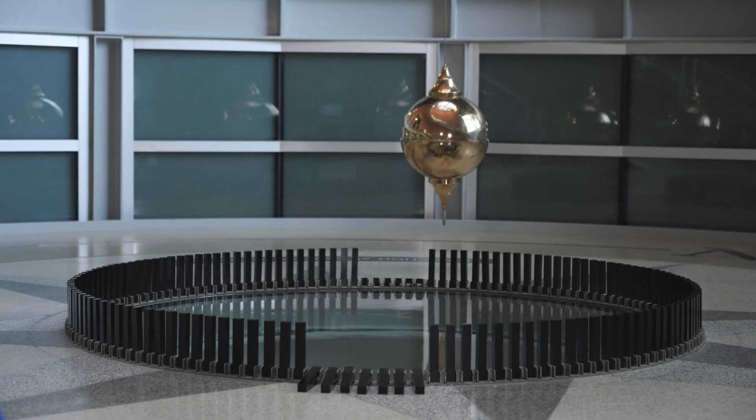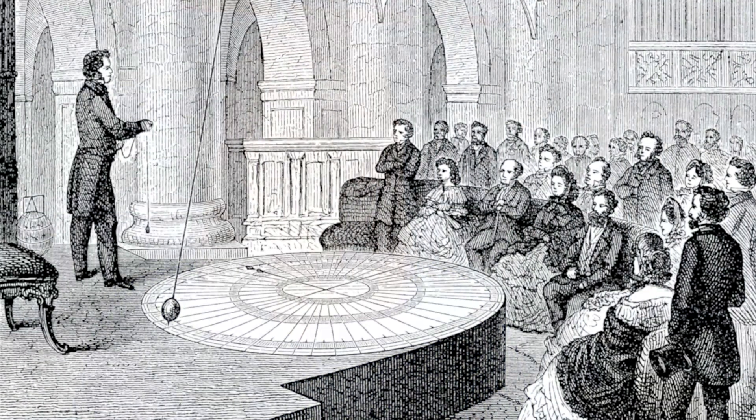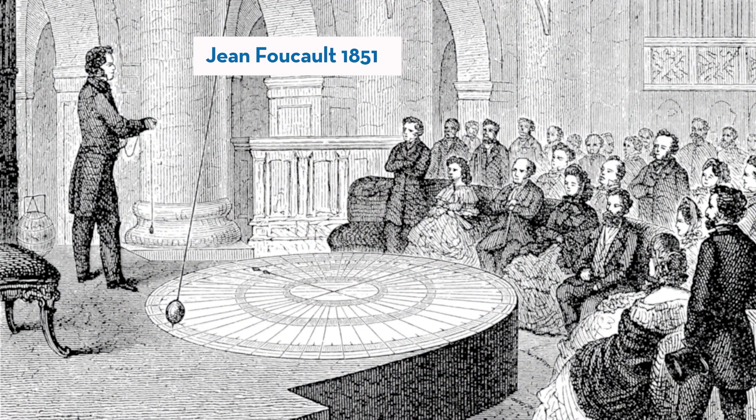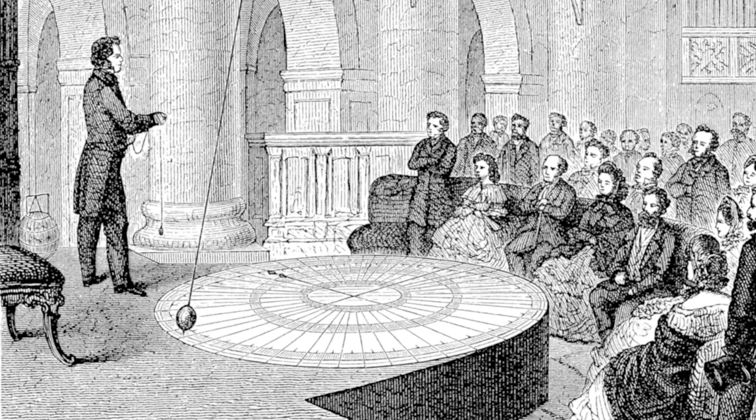Our Foucault Pendulum can teach us a lot about science. Let's dive into the physics that make this seemingly simple object so interesting. In 1851, French physicist Jean Foucault used a pendulum to demonstrate that the Earth rotates, but he did it in a way that non-scientists could understand.